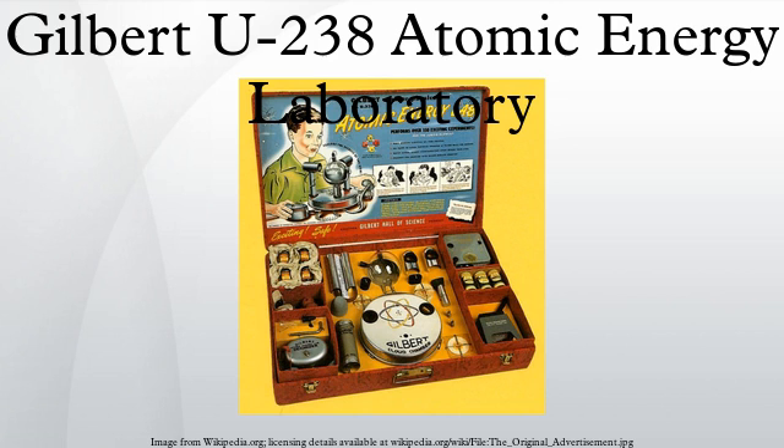The set also included a 'Prospecting for Uranium' book, the Gilbert Atomic Energy Manual, a 'Learn How Dagwood Split the Atom' comic book, 3C batteries, and a 1951 Gilbert Toys catalog.